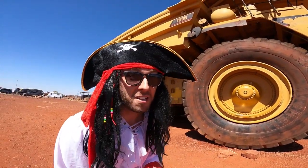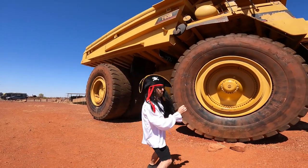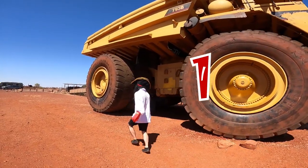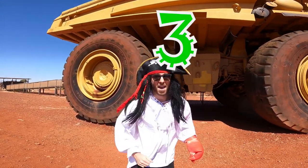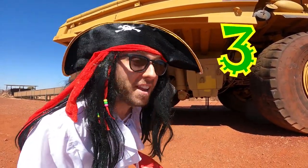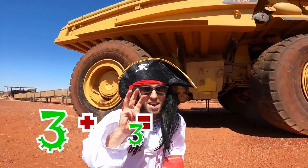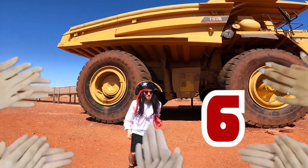You know I love counting. You know I love my wheels. You ready to count the wheels? One, two, three - that's all for this side. And there must be another three on the other side. Three plus three equals six wheels. Amazing!